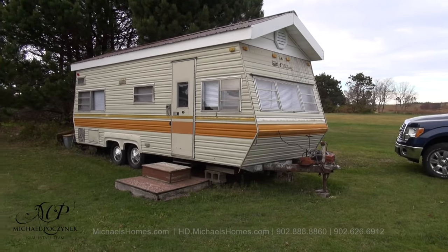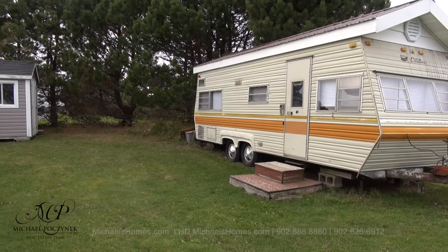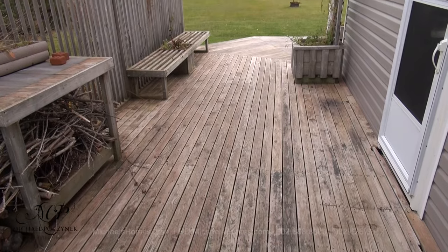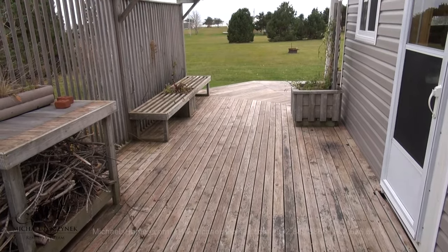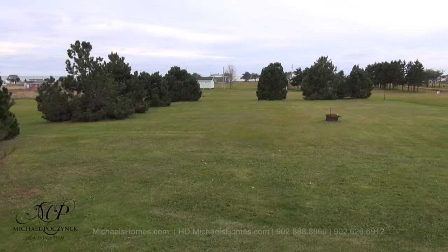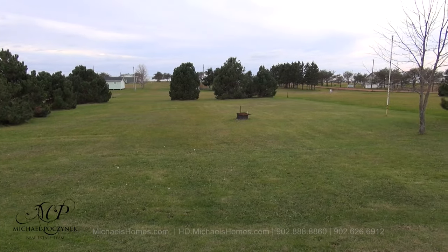Included with the cottage is this travel trailer complete with new steel roof, and we have an outbuilding or shed here to the left. The cottage is newly renovated and features a huge surround deck with views of Confederation Bridge. There's also a cottage lot in front of this cottage which can be purchased separately.